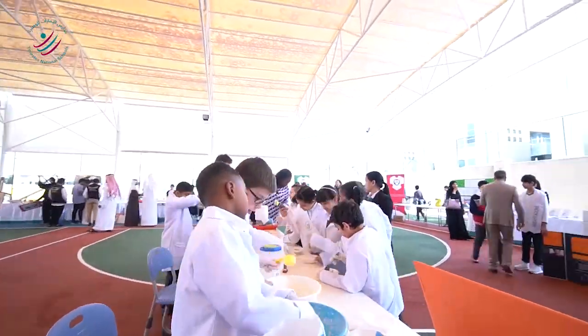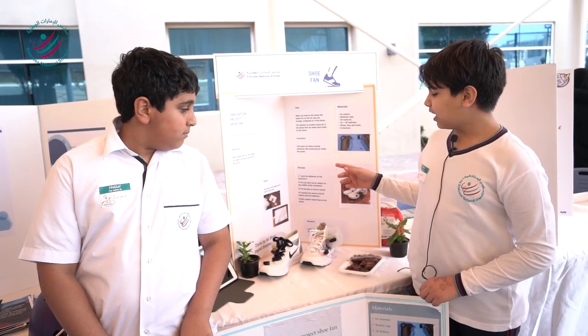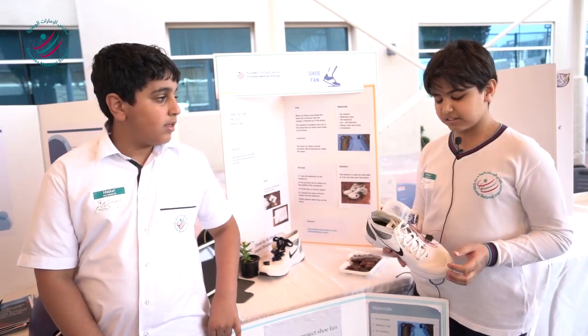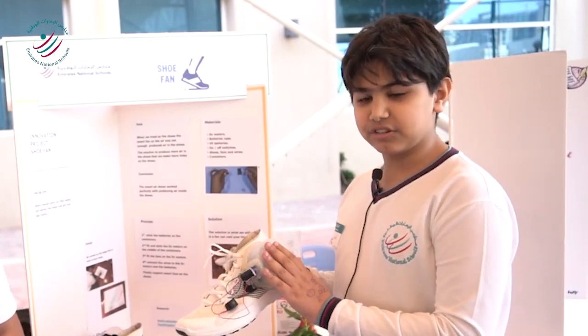My name is Yusuf Alihermoudi and this is my innovation project. I built a shoe fan. You know when people work out and their feet become really sweaty and hot? So we stuck on a fan and a container on top.